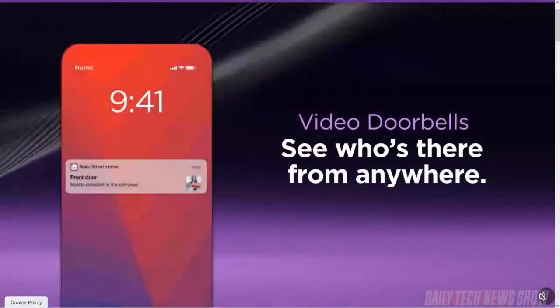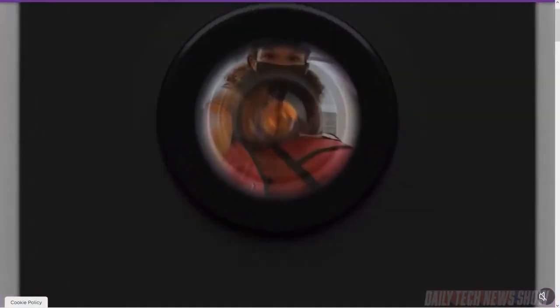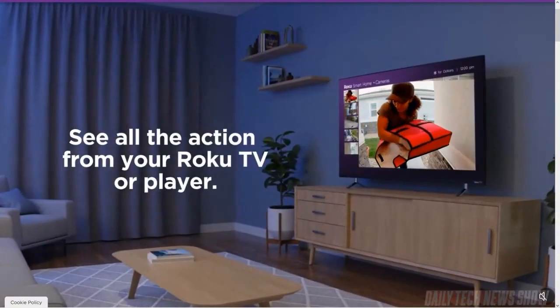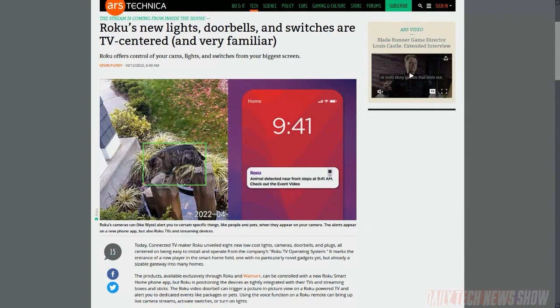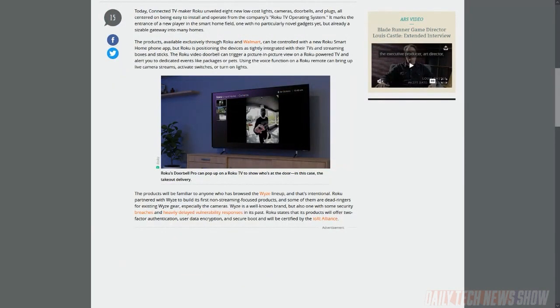Roku announced eight new smart home devices controllable from the Roku OS. The lineup includes smart bulbs in white and color versions, light strips, indoor and outdoor smart plugs, a video doorbell, a floodlight camera, indoor and outdoor cameras, and an indoor camera that can pan and tilt. You can also control them with the Roku Smart Home app on Android or iOS, and by voice on the Roku remote. Roku partnered with Wyze to make this line.